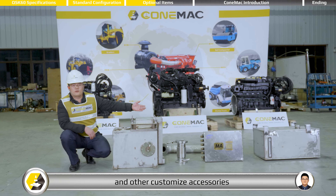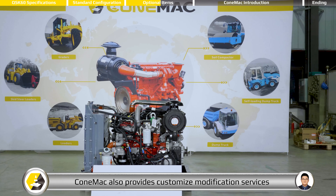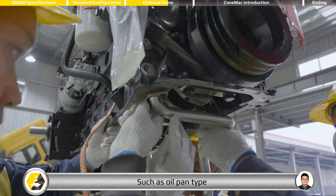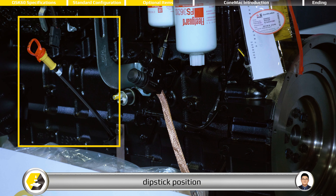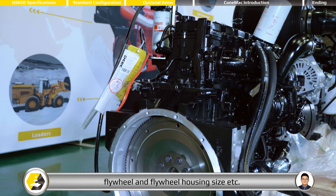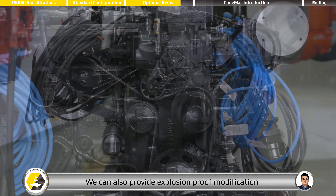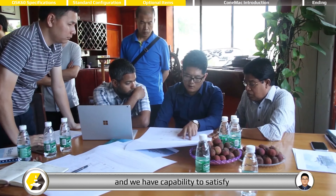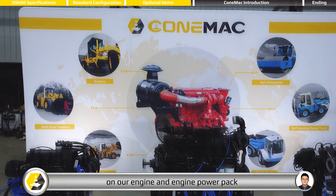And other customized accessories. With a professional and experienced engineering team, Cummins also provides customized modification services for all of our customers, such as oil pan type, fan position, fan type, dipstick position, flywheel and flywheel housing size, etc. We can also provide explosion-proof modification for the oil and gas industry, and we have the capability to satisfy most customized requirements on our engine and engine power pack.